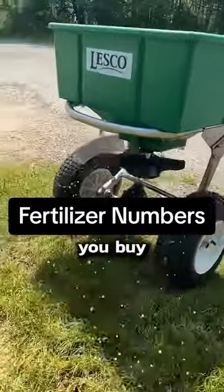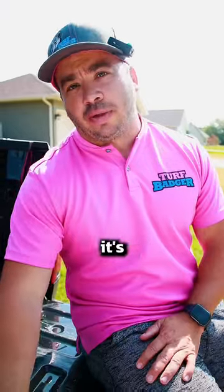The numbers — what do they mean? Every time you buy a fertilizer, you'll see these three numbers right here. This is what the numbers mean, and this is why it's important.